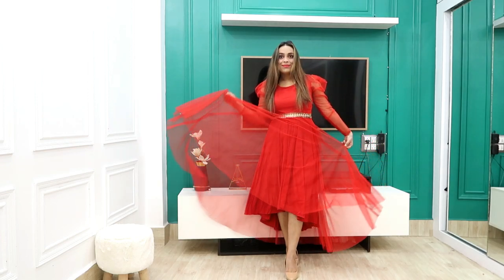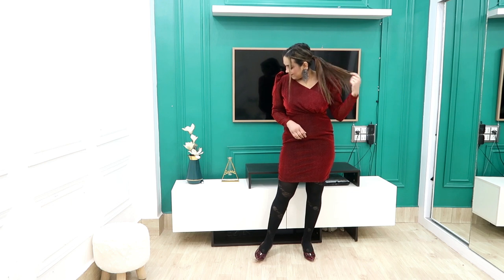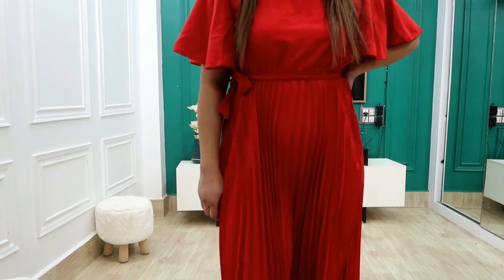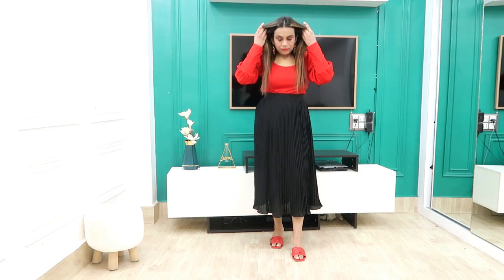Hi guys, welcome back to our YouTube channel. Today I am sharing the Valentine's Day haul where I will show you very big outfits from Amazon. This is also a lookbook, so enjoy it. It is a very affordable haul. Please subscribe, support, like, and comment below which dress looks good. Without further ado, let's get started.